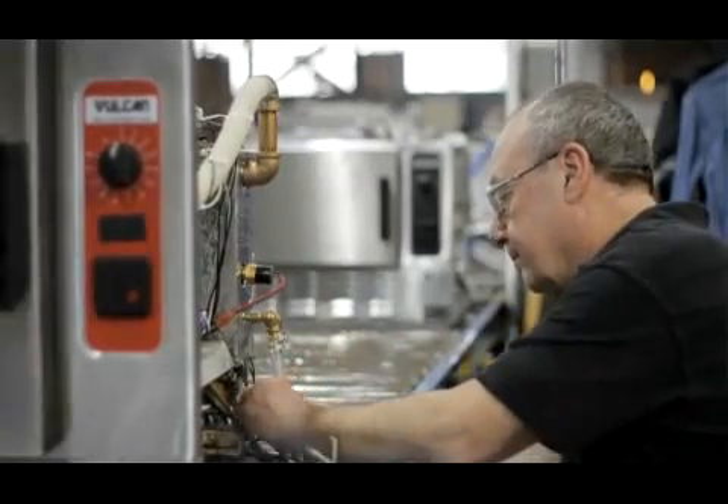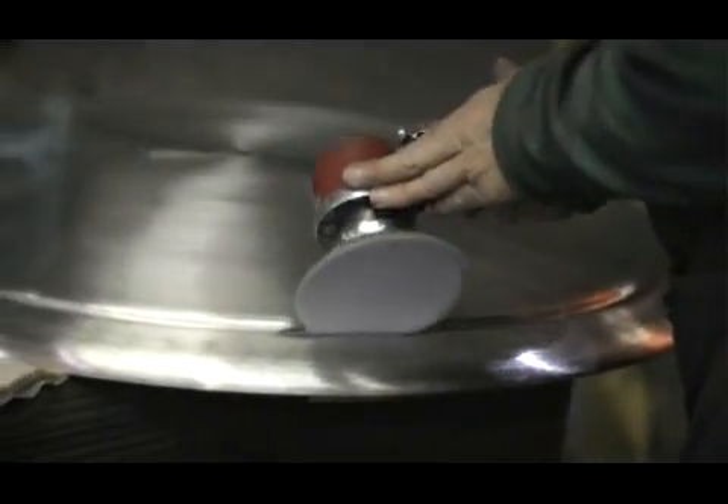We manufacture all of our steam cookers here in Troy, Ohio. The pride in our workforce is just amazing. We're a Midwestern company with a Midwestern work ethic.